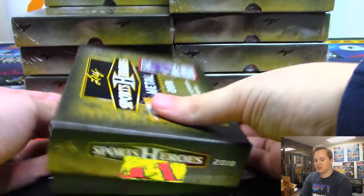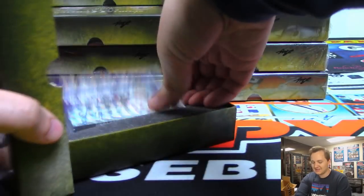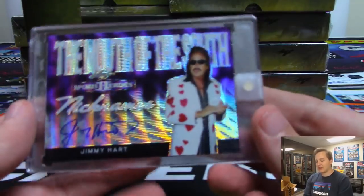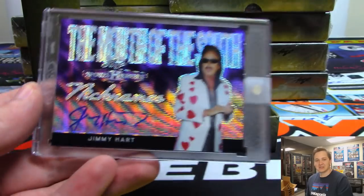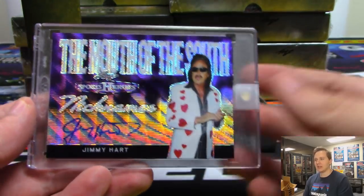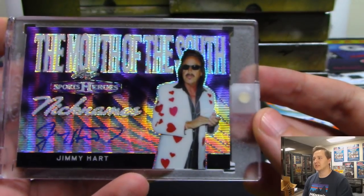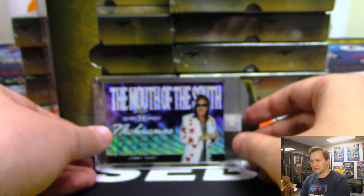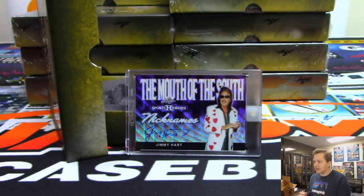Next one is a Mouth of the South Jimmy Hart autograph. I think that's in the combo spot — yes. Combo spot going out to Eric Bailey, two out of seven.